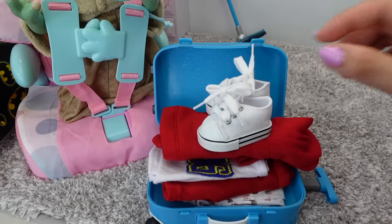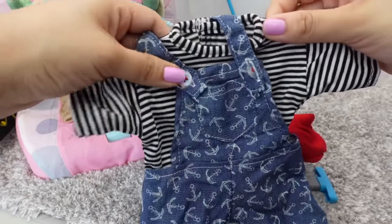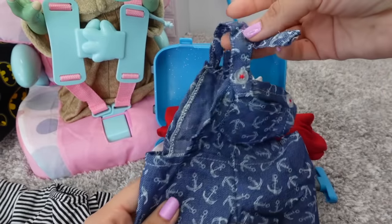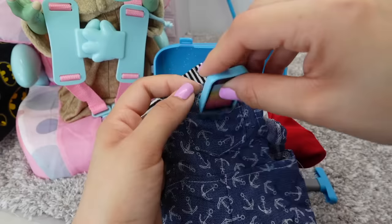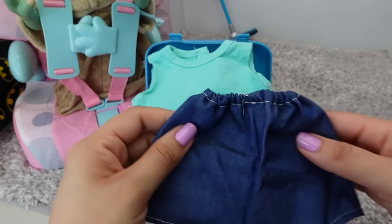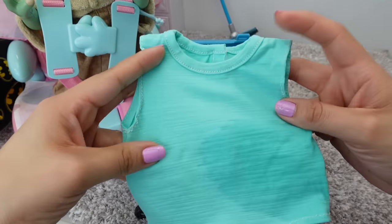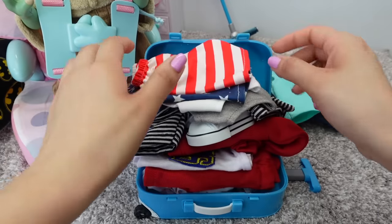He also has white Converse to match this outfit. I also got him these overalls — here is the shirt. This is going to be perfect for our beach vacation. He even has a little pocket that he can use to put his cell phone in. I also have this outfit — it's little shorts and this t-shirt. I think I'm going to go ahead and change him into this outfit. Baby Yoda also needs swimming shorts.